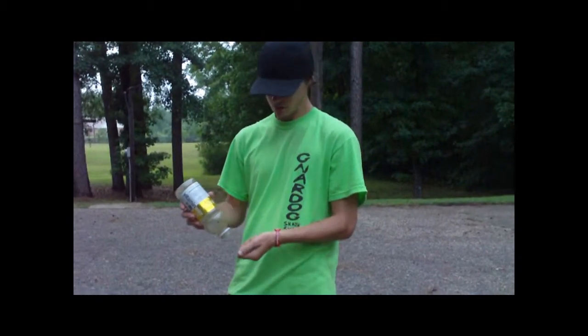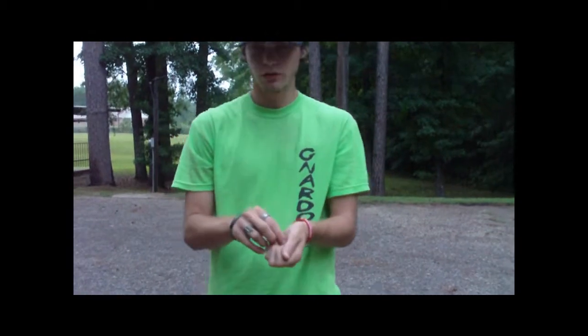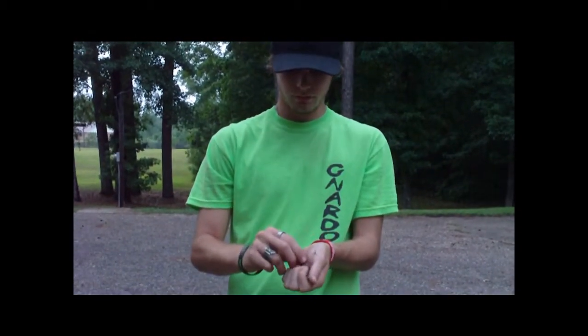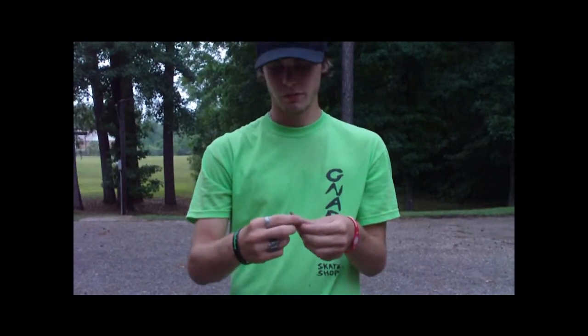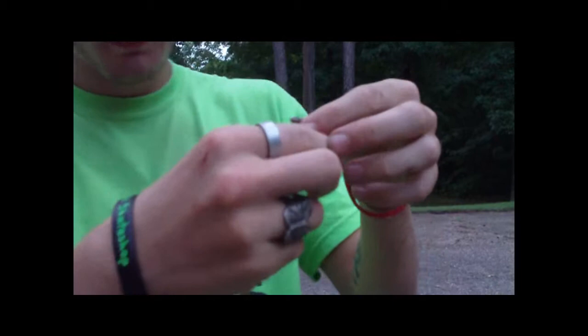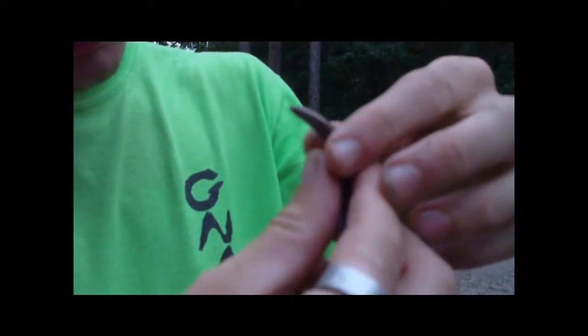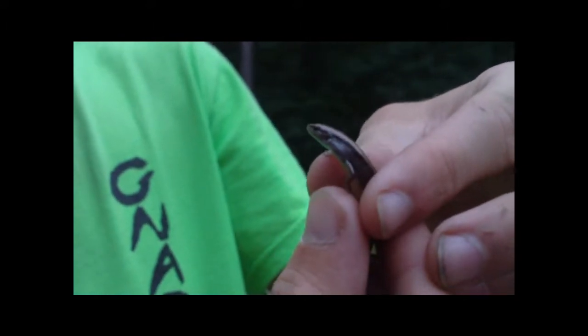Alright, we found this in the woods. It's too dark down there — it's starting to get pretty dark because of all the shade — so I decided to bring him up here and film him. You can see it's a little ground skink. I see these a lot when I'm looking for snakes.